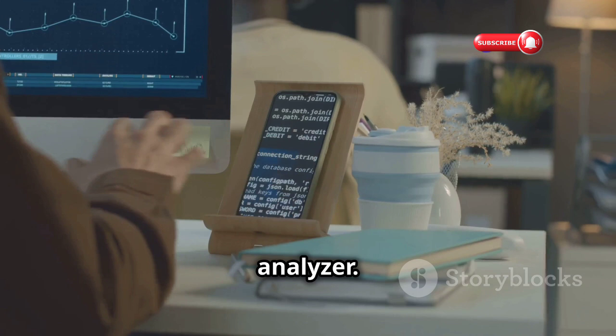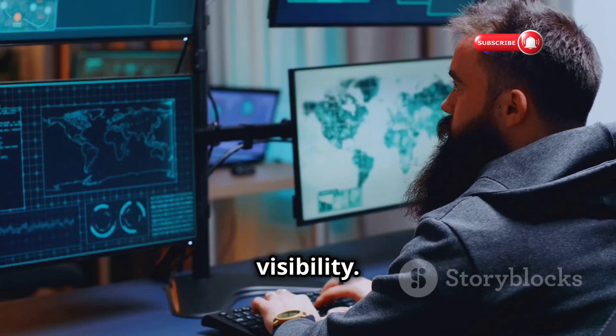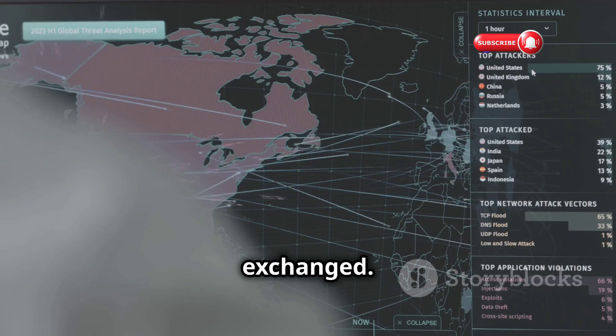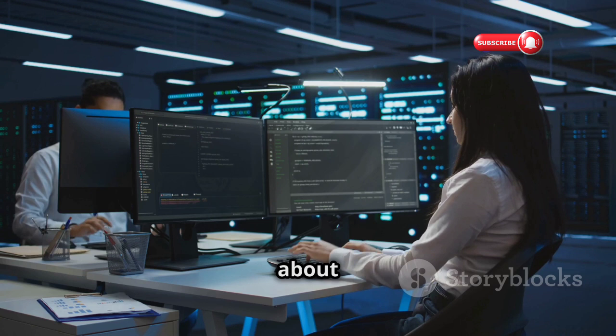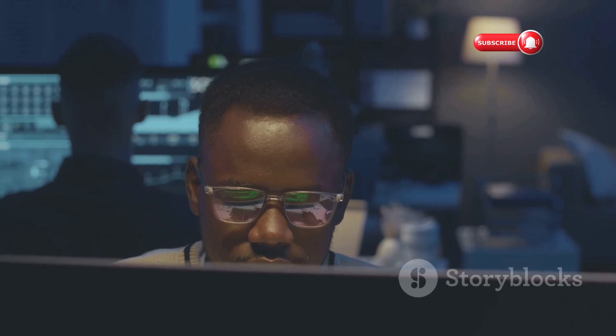Now let's talk about Wireshark, the ultimate network protocol analyzer. If your network is a busy highway, Wireshark is the traffic camera capturing every single detail. It allows you to see the raw data packets flowing through your network, giving you an unprecedented level of visibility. Imagine eavesdropping on conversations between your computer and a website — Wireshark lets you do just that, but instead of voices, you're seeing actual data packets being exchanged. This is incredibly useful for troubleshooting network issues, analyzing performance, and identifying security threats. It's like having a high-powered microscope for your network traffic.